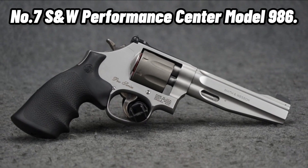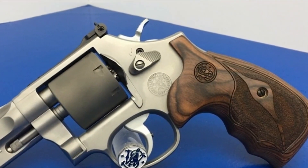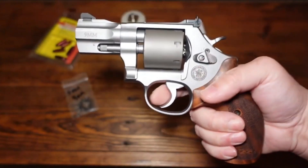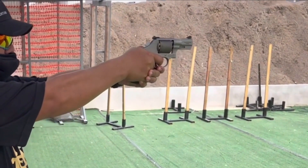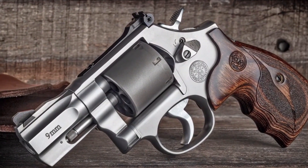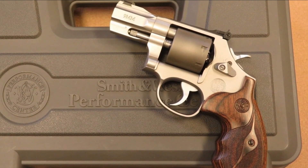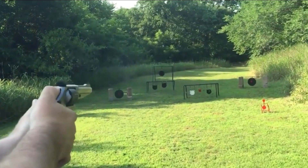Number 7: Smith & Wesson Performance Center Model 986, $1,149. This 7-shot Smith & Wesson 986 is a performance center gun, which means that it receives additional attention to detail that makes it shoot more smoothly and with improved accuracy. This attractive 2.5-inch barreled L-frame has a capacity of 7 shots and is both hefty and compact, making it perfectly suitable for concealed carry. Because the unfluted cylinder is made of titanium and the barrel and frame are made of stainless steel, this firearm weighs only 31.4 ounces. The total length is 7.5 inches.